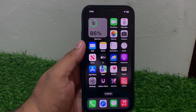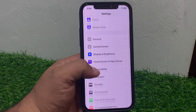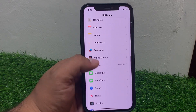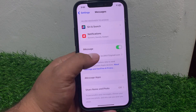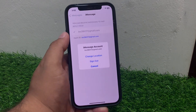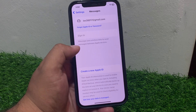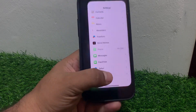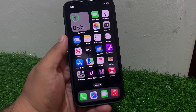If solution number three is not working, apply solution number four: sign out of your iMessage account and sign back in. Tap on Settings, scroll up, tap on iMessages, tap on your account, tap on Sign Out. After 10 to 20 seconds, sign back in and fix your problem.